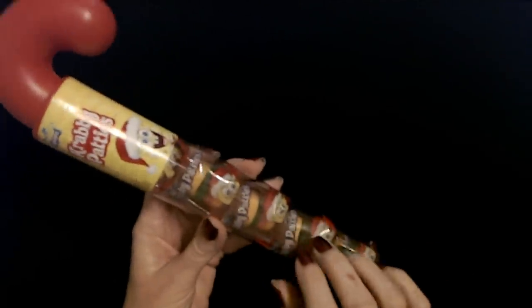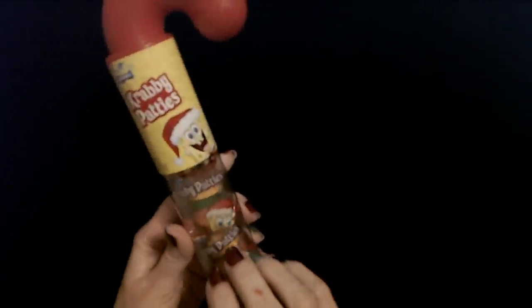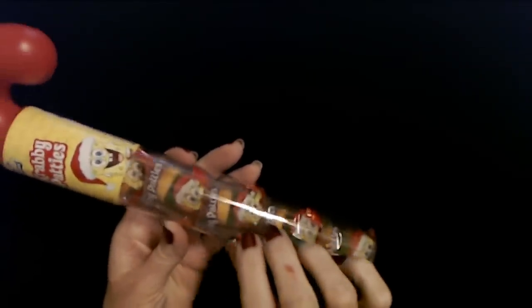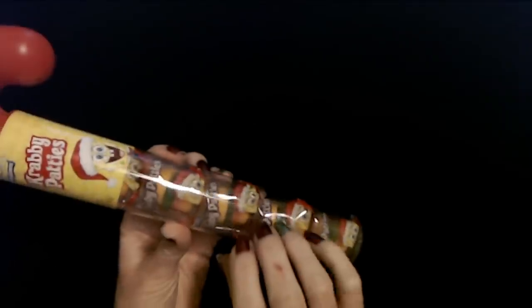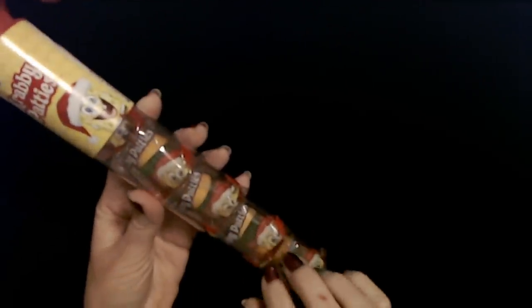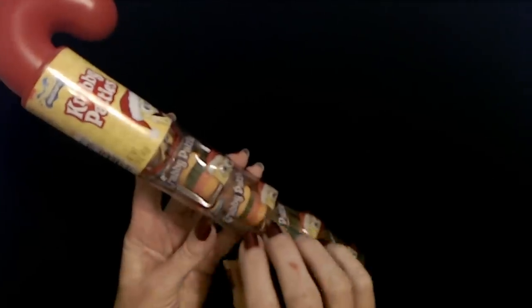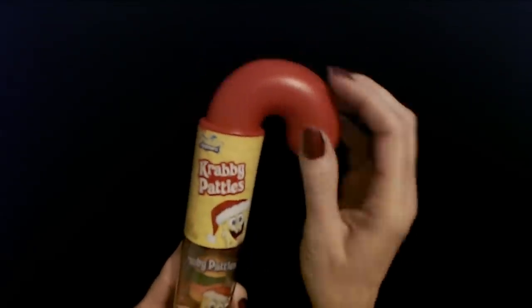For my younger son, I got another little candy cane like this. This one is full of Krabby Patties. He loves gummies and he loves Krabby Patties, so I thought he would be very happy to have some in his stocking. They're very cute — just a little burger made out of different colors of gummies. You just twist the top off and it's stacked in this plastic tube. Yay for Krabby Patties!